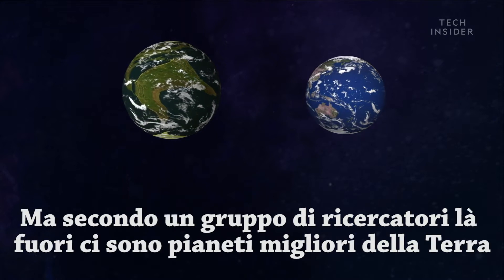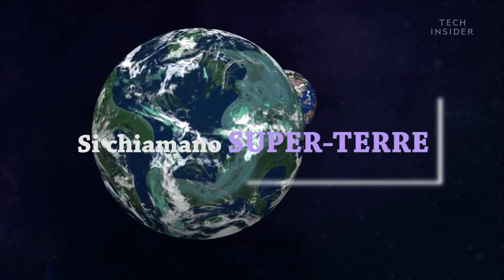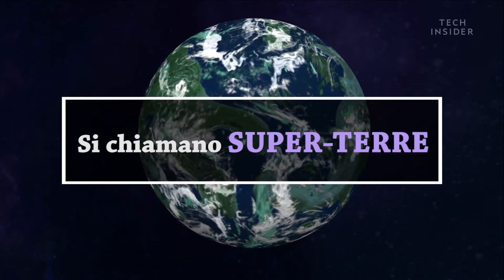But according to a small group of researchers, there are bigger and better planets out there. They're called super-Earths.